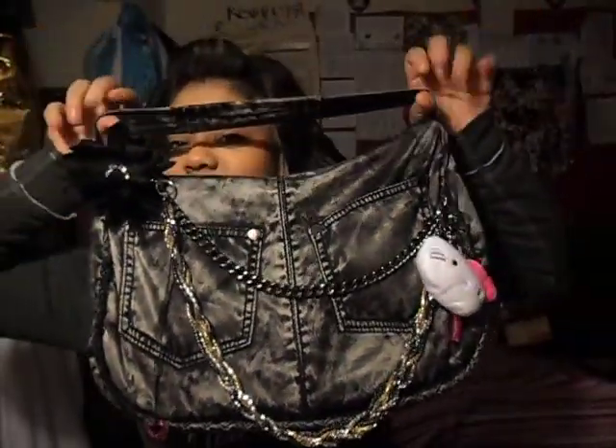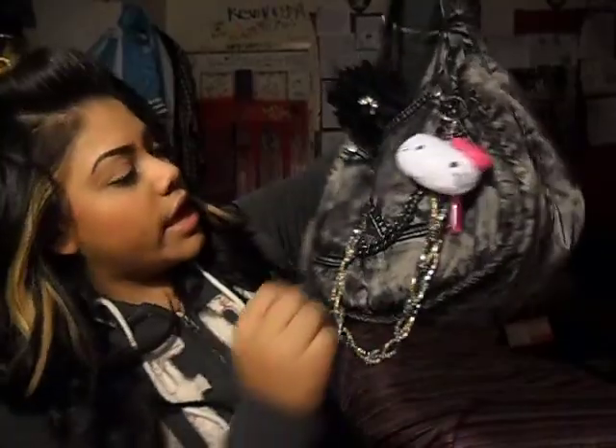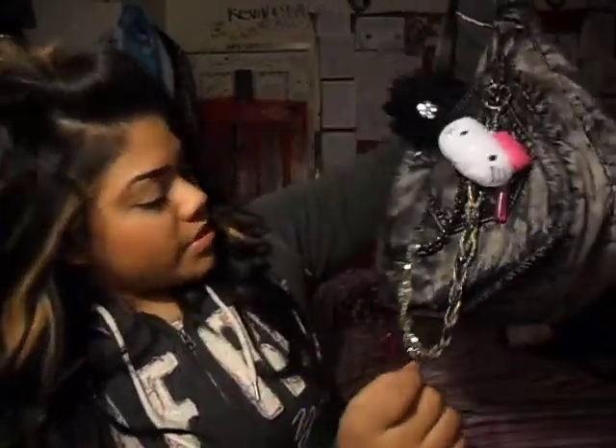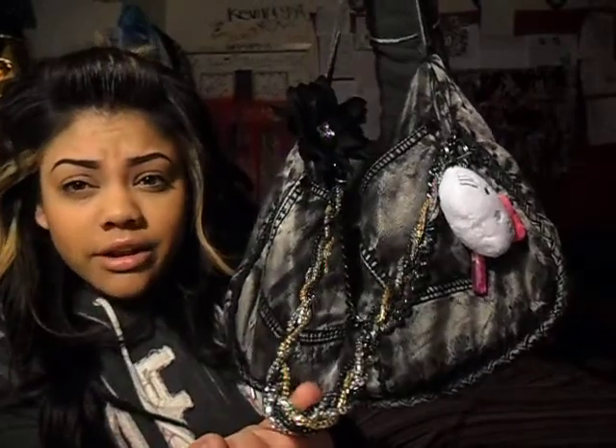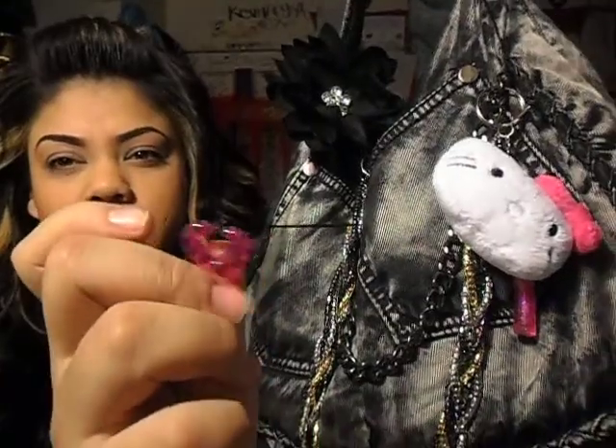My boyfriend's gonna come pick me up because I have to go do a CHP call. But you guys want to see my awesome, pretty, beautiful bag? I'm proud of myself because I decorated it. I bought this purse at the mall at an accessory store — I forget what it's called. It came with this chain on it, but I added this Run DMC-looking chain and this cute little necklace I got out of the machine at Toys R Us.